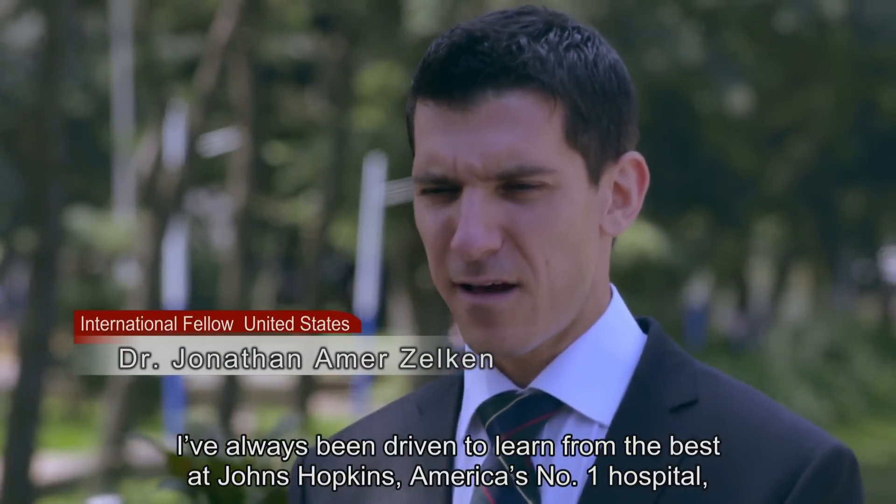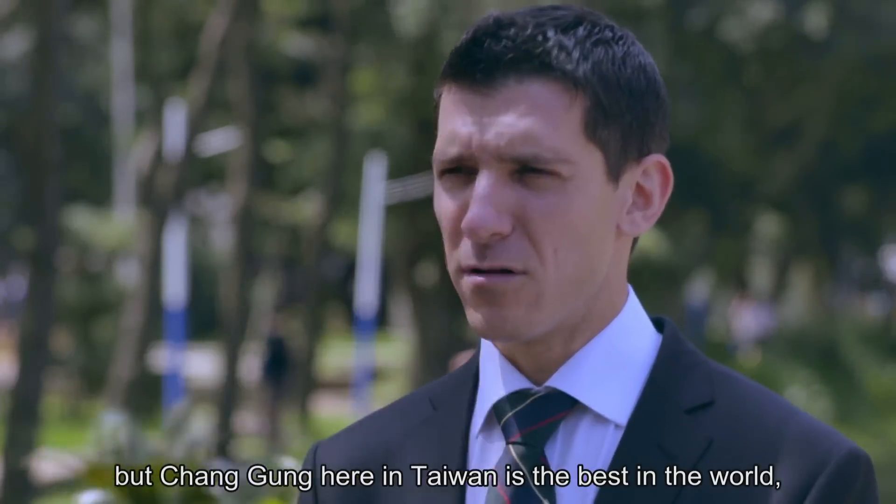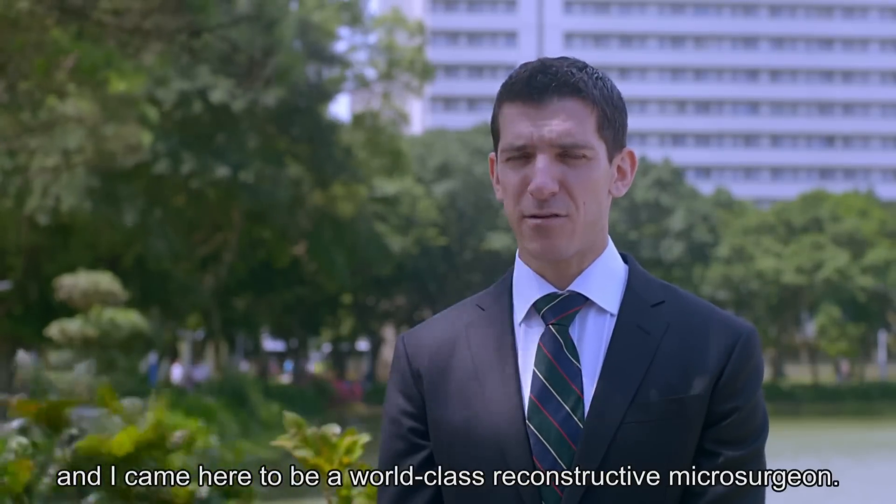I've always been driven to learn from the best. At Johns Hopkins, America's number one hospital, they told me that Chang Gung here in Taiwan is the best in the world. And I came here to be a world-class reconstructive microsurgeon.